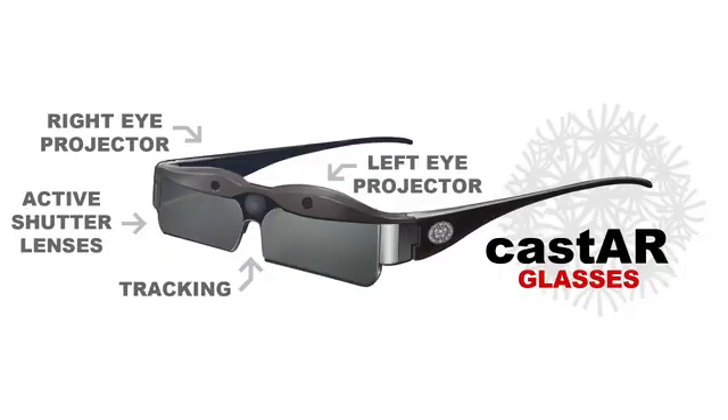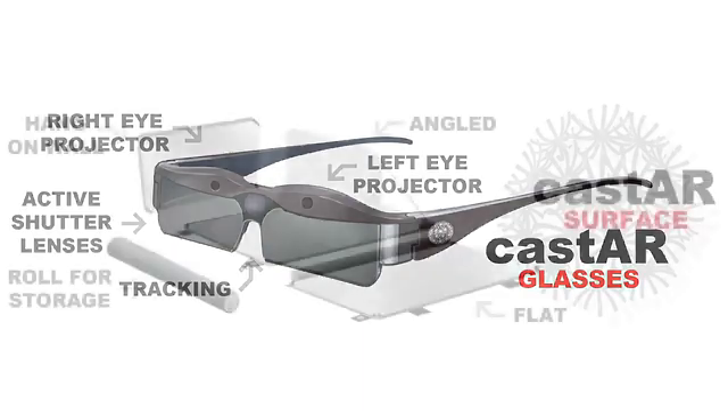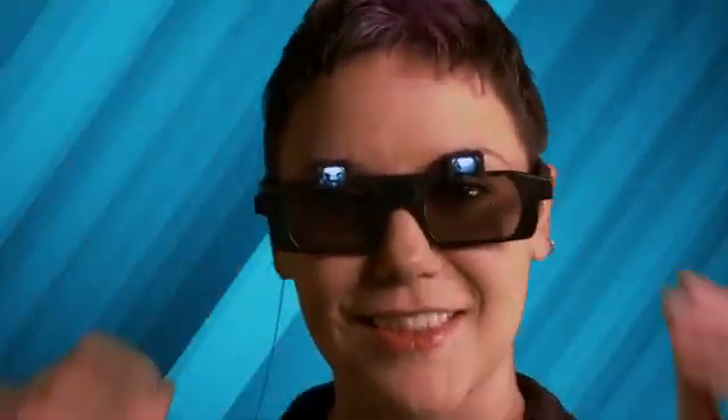Our starter kit consists of lightweight glasses and a visualization surface, all in one convenient package. I want to sincerely thank you for supporting us and Cast AR. We've put a lot of effort into making Cast AR a quality product and something you've never seen before. We really appreciate your time watching this video and the support. Thank you.